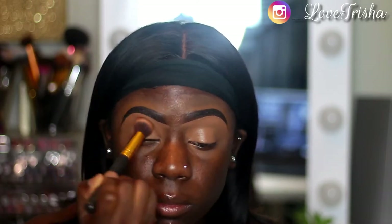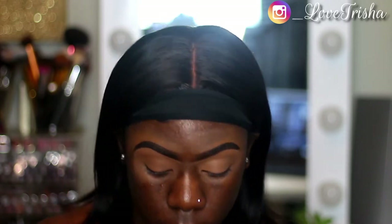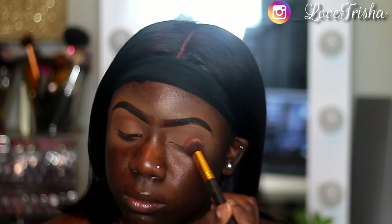Now I'm just taking my face powder that I usually use and I'm going to set the concealer with the powder. Usually when I do this type of look I don't put on any eyeshadow, so I just use my face powder and put that all over my lid on top of the concealer.